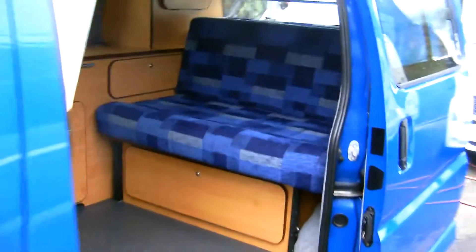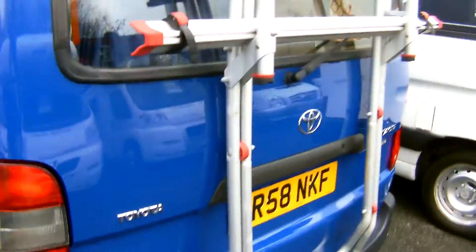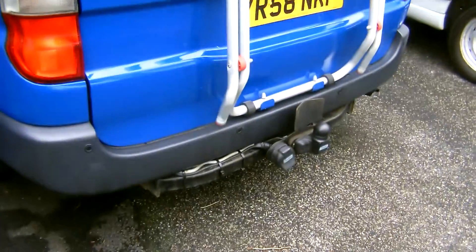Sliding door and elevating roof. Extras on this motorhome include a bike rack and tow bar with electrics.